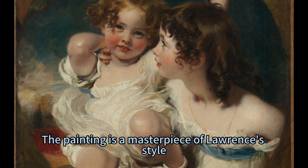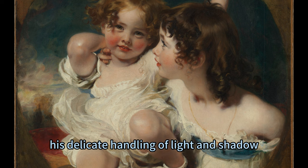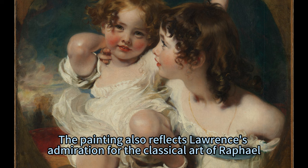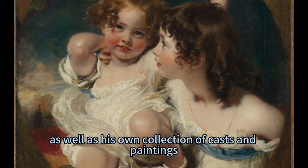The painting is a masterpiece of Lawrence's style, which is characterized by his use of soft and fluid brush strokes, his delicate handling of light and shadow, and his harmonious color scheme. The painting also reflects Lawrence's admiration for the classical art of Raphael, Michelangelo, and Maratta, as well as his own collection of casts and paintings.